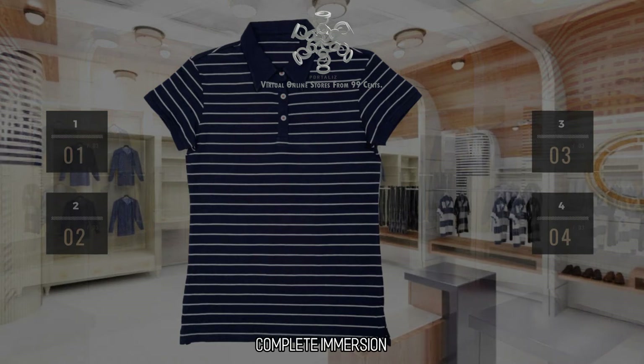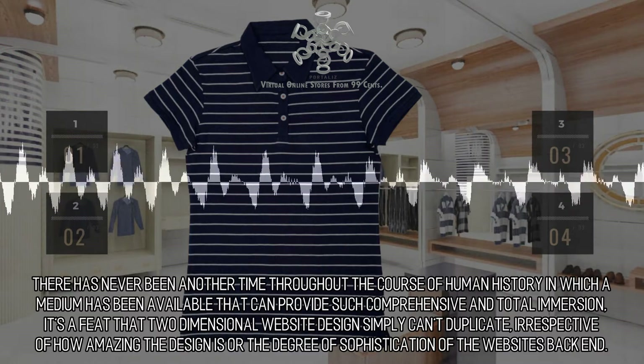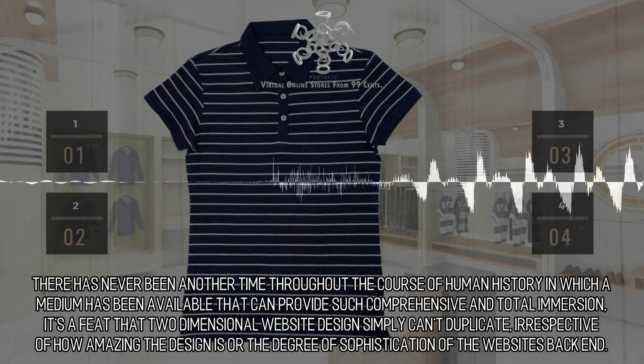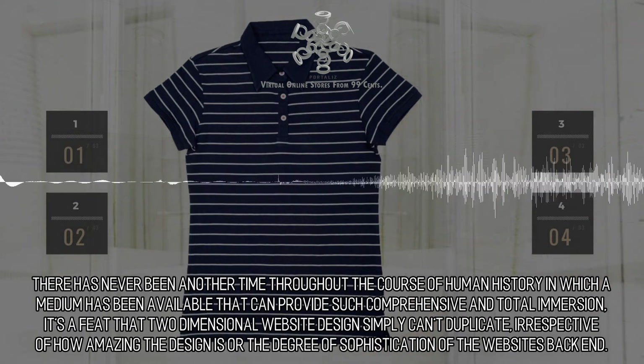Complete Immersion: The time for VR is the current moment. There has never been another time throughout the course of human history in which a medium has been available that can provide such comprehensive and total immersion. It's a feat that two-dimensional website design simply can't duplicate, irrespective of how amazing the design is or the degree of sophistication of the website's backend.